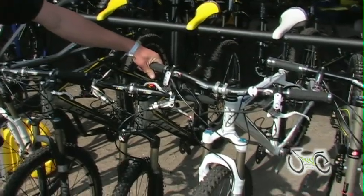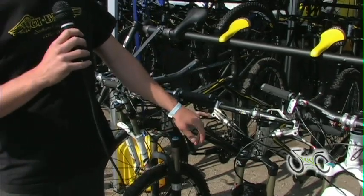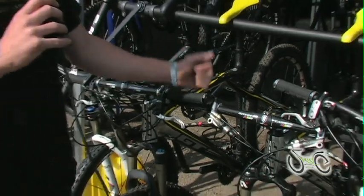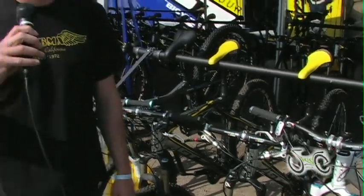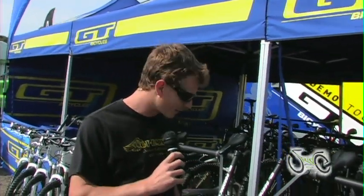Coming down the line here, we've got our Zaskars. It's a 20-year anniversary of the GT Zaskar — always been a staple in the mountain bike industry. Great bikes. Expanded to 29er models; we've got the Team Zaskars here, brand new ones specced out with 2x10. Some great component specs on these bikes — just an all-around awesome world championship cross-country bike.